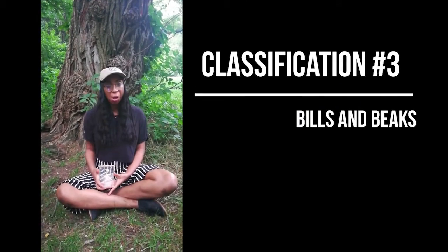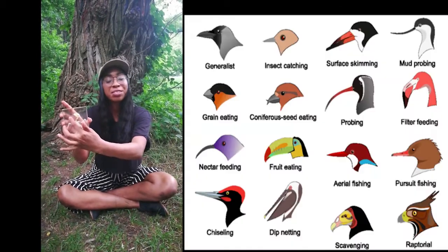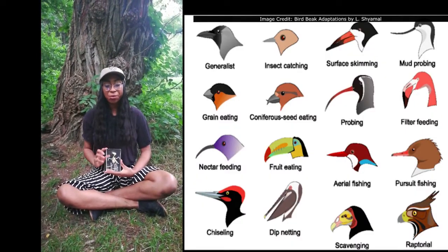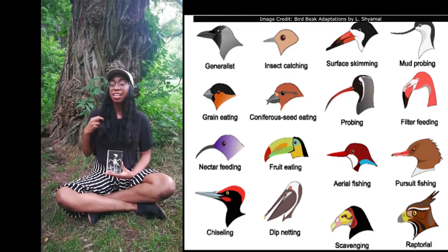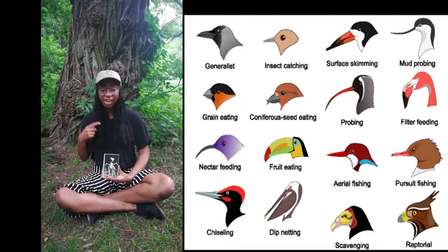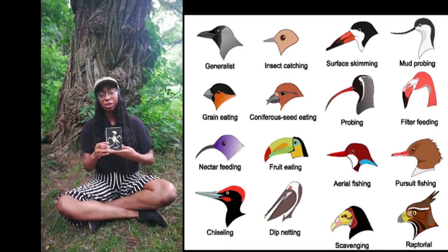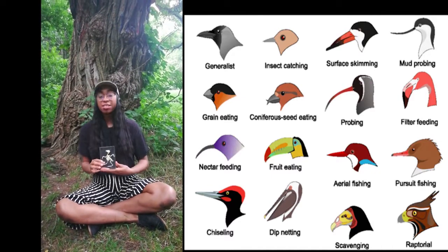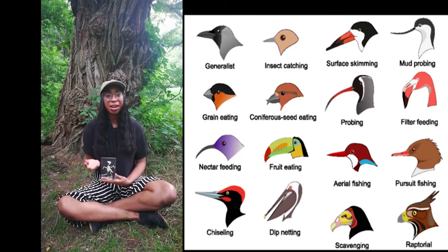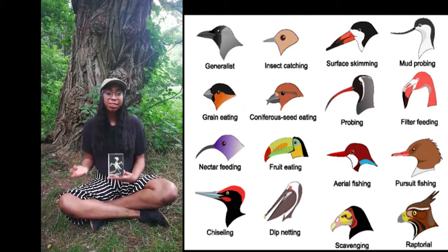One classification that all birds share is their bill or beak, which you can see right here. All birds always have a bony keratin structure — the same material as your fingernails or hair — forming their bill on their mouth. This bill or beak has frequently evolved to have specific qualities depending on the species to help their survival, and it's almost always based on their diet.